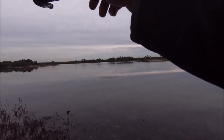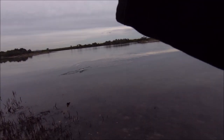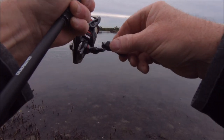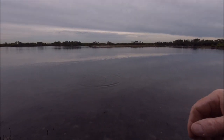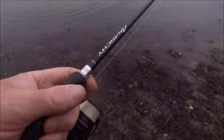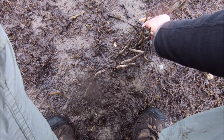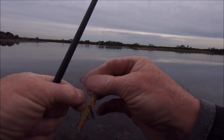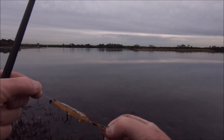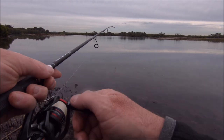Fish on! Looks like a tailor. He spat the lure — and there's our little lure stuck in the mud. Oh well, so far so good. Only been here a few minutes and the little surface popper brought a result. Let's get it back out there and see if we can find another one.